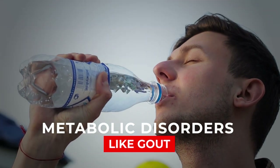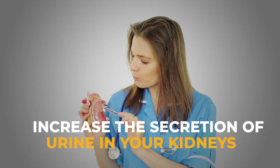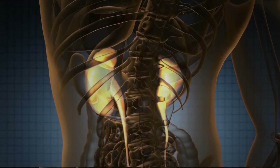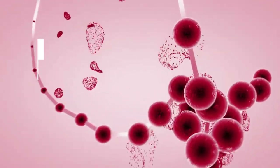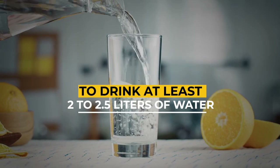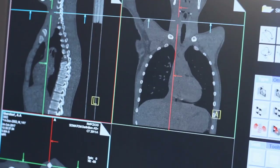Number five: drink more water. Water can be your best medicine when fighting metabolic disorders like gout. Drinking more water increases urine secretion in your kidneys, allowing your body to flush out excess or toxic substances more efficiently. This enables your body to eliminate excess uric acid, bringing down uric acid levels in the blood. It is advisable to drink at least 2 to 2.5 liters of water every day to remove excess uric acid and avoid gout.